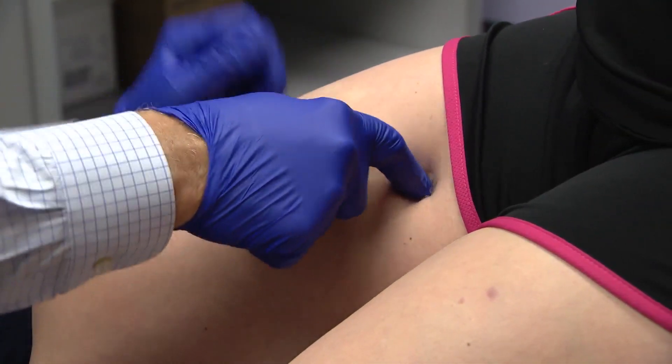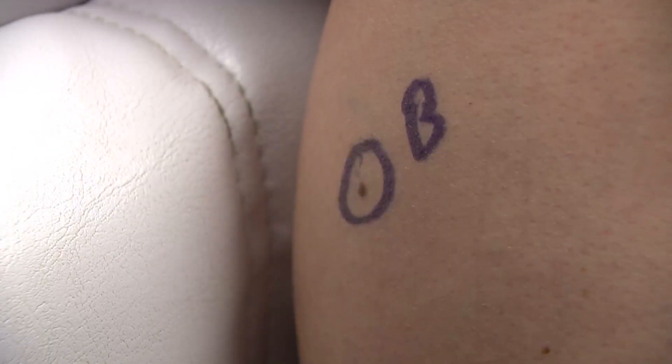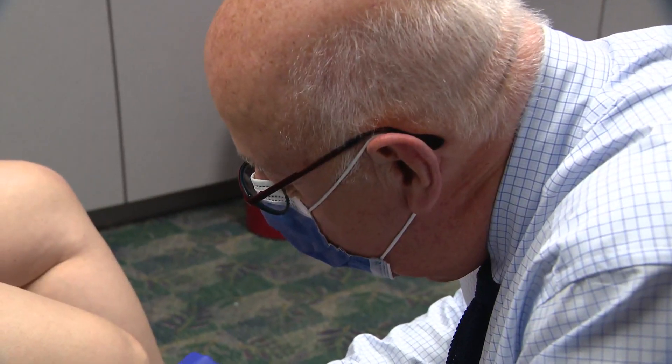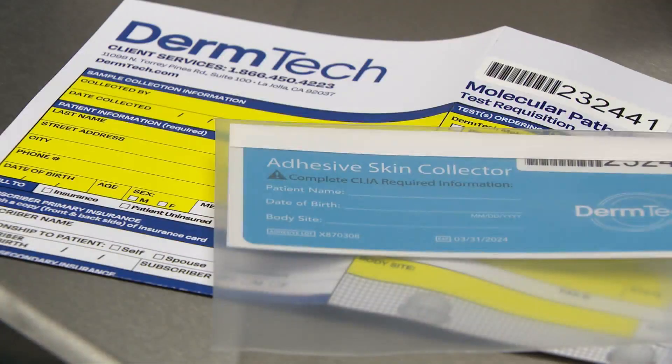I press this down here, count to about 10. Long before a mole visibly changes, melanomas put out factors — melanoma cells put out factors that we can pick up. And dermatologist Dr. Michael Greenberg is picking them up with a sticker. It's looking for genetic material in the cells that we pull off.